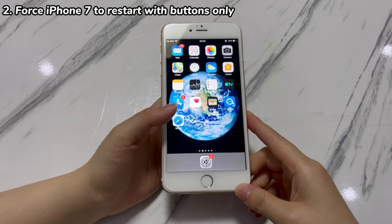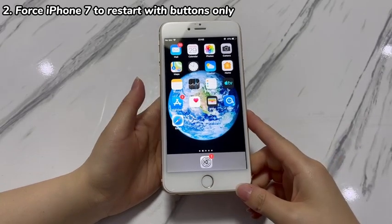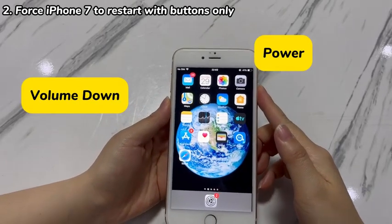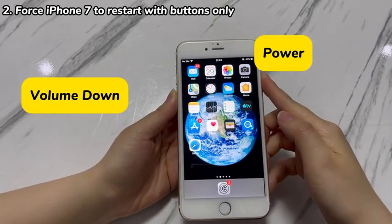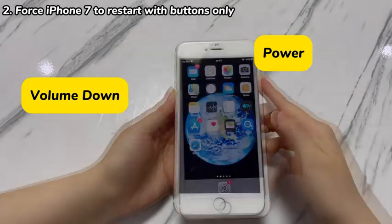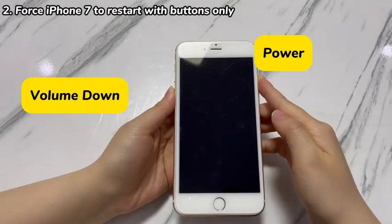Plug your iPhone 7 into power, then follow these steps. Hold down both the volume down and power keys together until the Apple logo shows up — this might take around 15 seconds. After your iPhone 7 boots up, see if you get iPhone 7 to unfreeze after update.